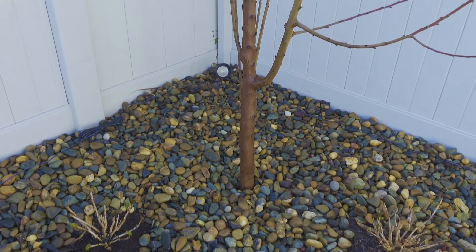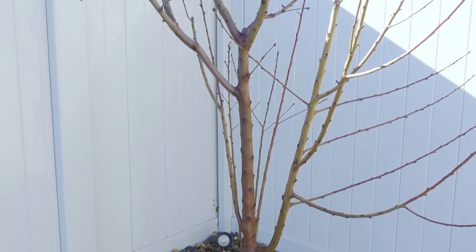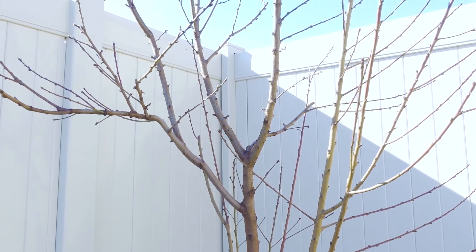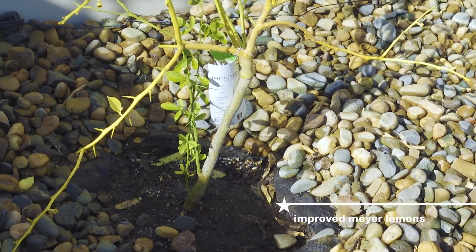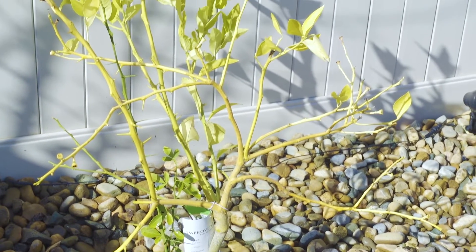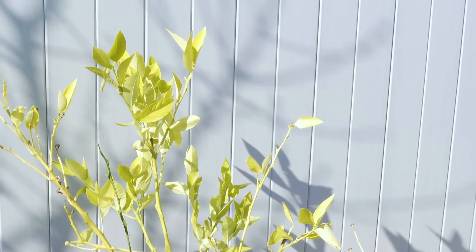You have a shot of all three of them together as we slowly pan up. I did already cut it at the end of the fall, so it's already pruned, ready to go for next year. Next up we have the little improved Meyer lemon tree. This guy did produce some lemons for us this year, and they were tiny, so they worked just fine for us.